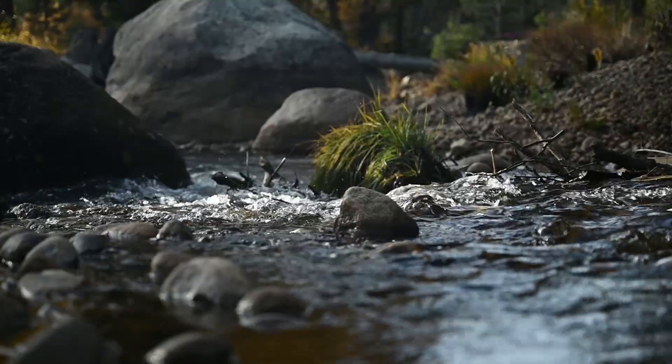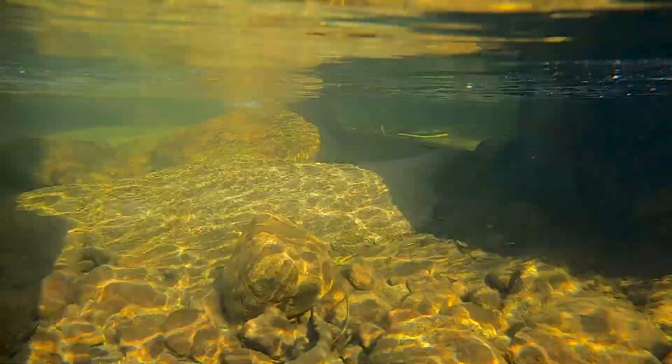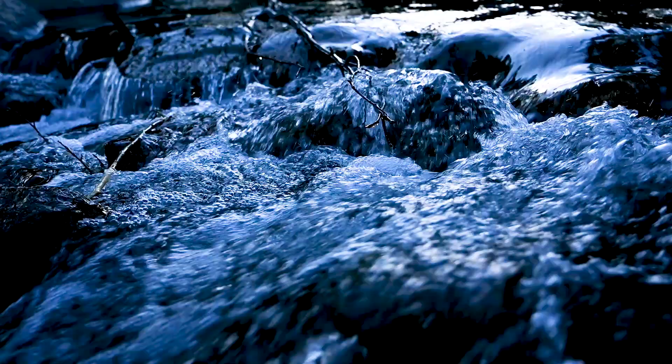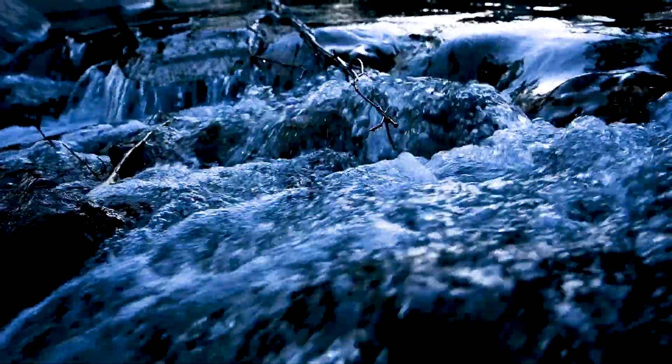Tahoe Pines is one of many projects that the Conservancy and our partners are working on to get immediate resource benefits to water quality and habitat, but also to ensure that these natural places can adapt during a changing climate, which will be really critical to ensure that they can continue to provide the values and resources that we've come to cherish and enjoy.